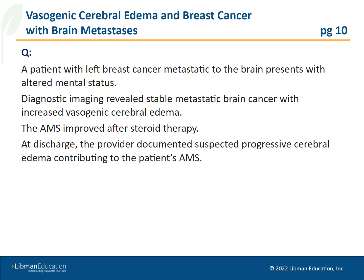At discharge, the provider documented suspected progressive cerebral edema contributing to the patient's altered mental status. How is this correctly sequenced and reported in ICD-10-CM?